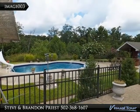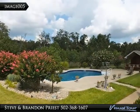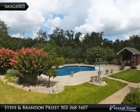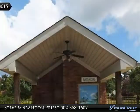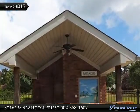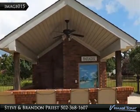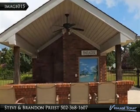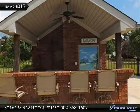Too much to list. 5 bedrooms, 3 baths. First floor has great room, formal dining, large upscale eat-in kitchen, large master bedroom with double tray ceilings, master bath with double sink, dressing area, whirlpool tub and walk-in closet, second bedroom, second full bath, and sunroom. Second floor has three bedrooms and second full bath.